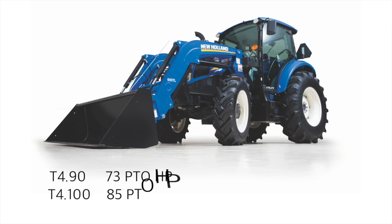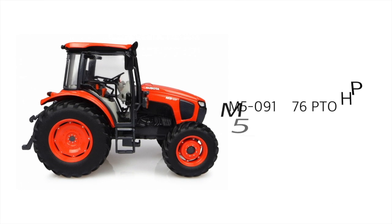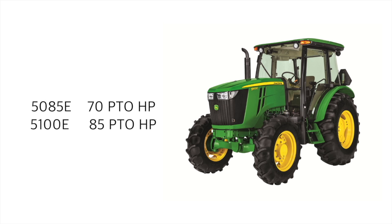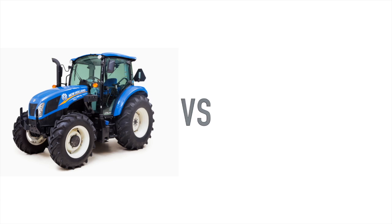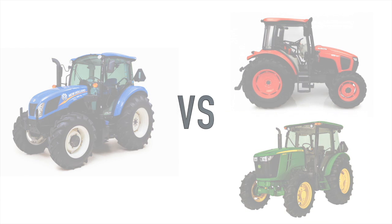New Holland offers four models of the T4 utility ranging from 73 to 99 rated PTO horsepower. Kubota and John Deere both offer two models within this range: the Kubota M5-91 and M5-111, and the John Deere 5085E and 5100E. For this comparison, we will primarily focus on how these competitive models compare to the T4.100 and the T4.110.